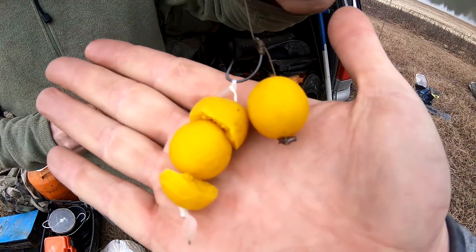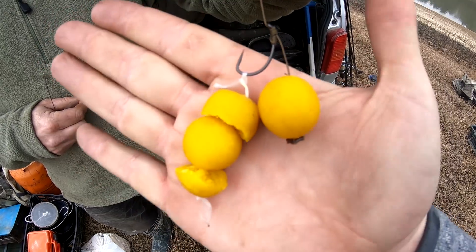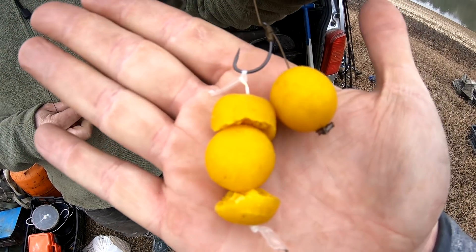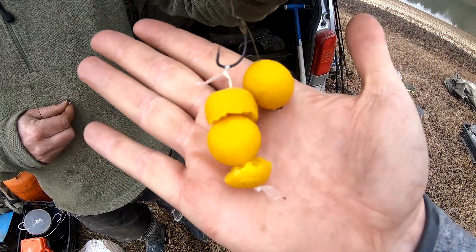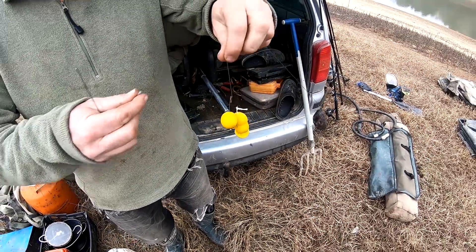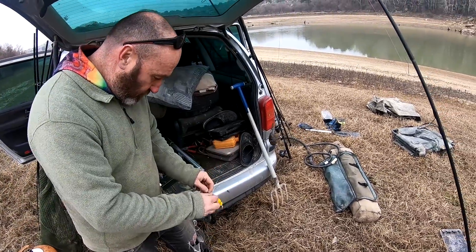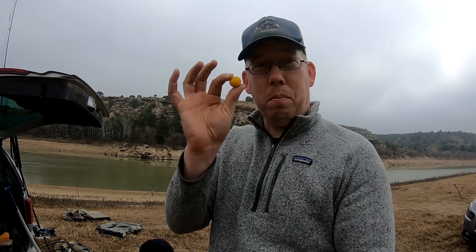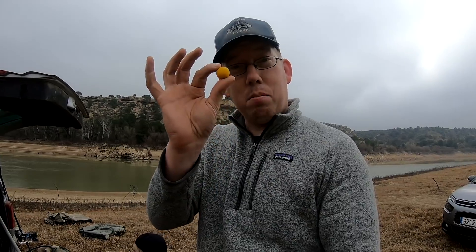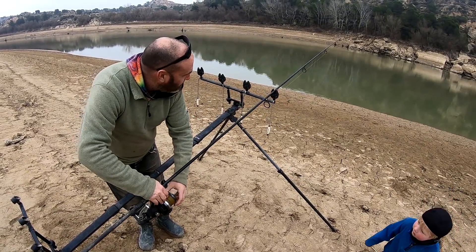He's putting together what's called a PVA stringer — it's this biodegradable cornstarch plastic material that makes a little necklace of boilies. It attaches to the hook, and when it hits freshwater it melts away, dropping all that bait around the hook — just a nice little morsel of attractant. It's perfect in the winter time. Nick actually makes these boilies himself and has a bait company, so if you're ever in Spain and need boilies, check him out. This spot just screams big fish to me.